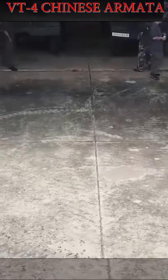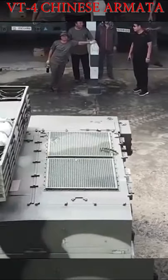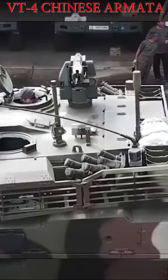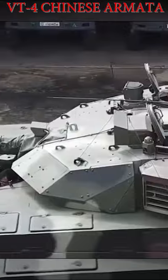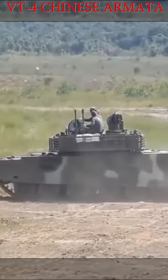Coming to firepower, it is equipped with a 125mm smoothbore cannon and a remote weapon station on top of the turret. The APFSDS used by the VT-4 can reach 700mm penetration, which is enough to penetrate any armored target.